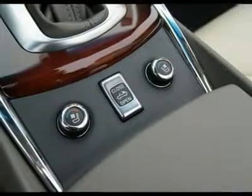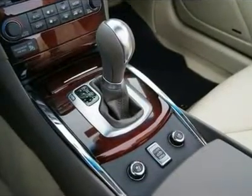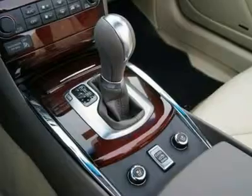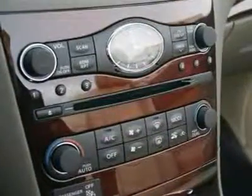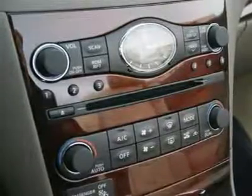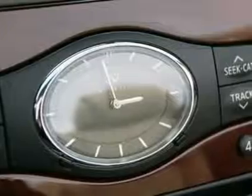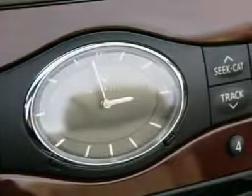The available Bose open-air audio system monitors ambient noise, hardtop position, and vehicle speed, then dynamically adjusts the amplifier's equalization to create unrivaled clarity across all 13 speakers, whether the top is up or down.